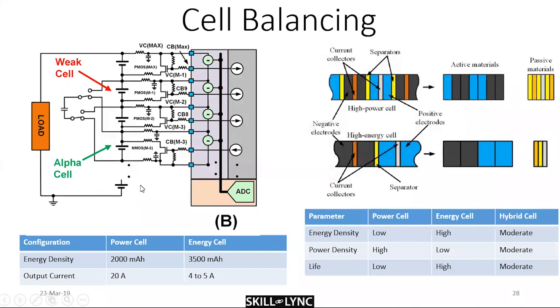Cell balancing requires all cells — whether in series or parallel — to be at the same voltage, within plus or minus 10 millivolts of each other, so they can all produce the optimum current for the application. There are two types of balancing: active and passive.